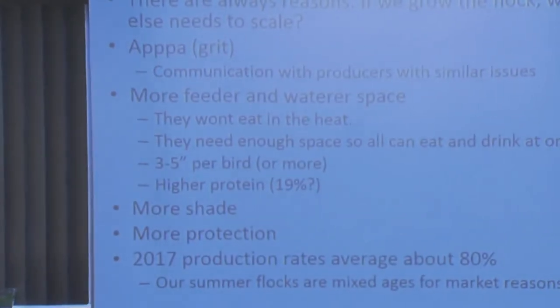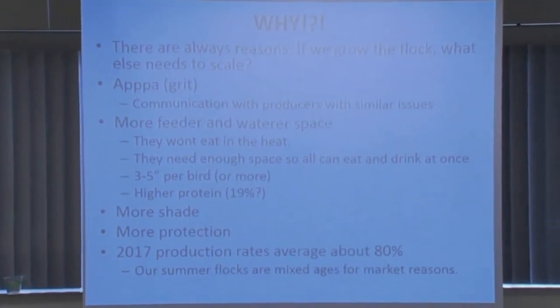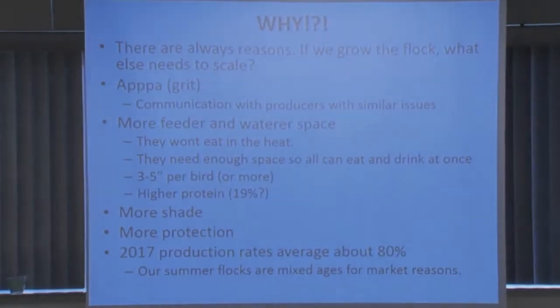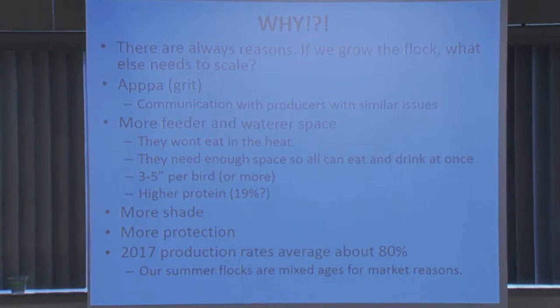Our production rates were about 80% again. For our younger flocks at peak production it's actually closer to 90%, but we carry some older birds. We carry about half our flock for a little over a year of lay — which seems inefficient, but it's because we have such high demand for eggs in the summer and less demand in the winter. So production looks a little lower than it might otherwise, and in the winter it's actually a little higher because the birds are in better production age.